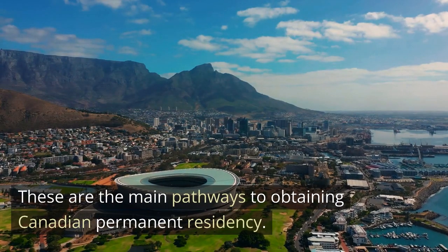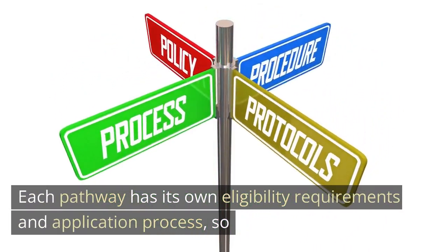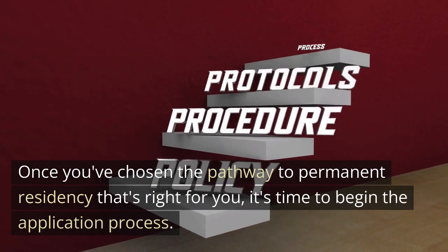These are the main pathways to obtaining Canadian permanent residency. Each pathway has its own eligibility requirements and application process. So, once you've chosen the pathway to permanent residency that's right for you, it's time to begin the application process.